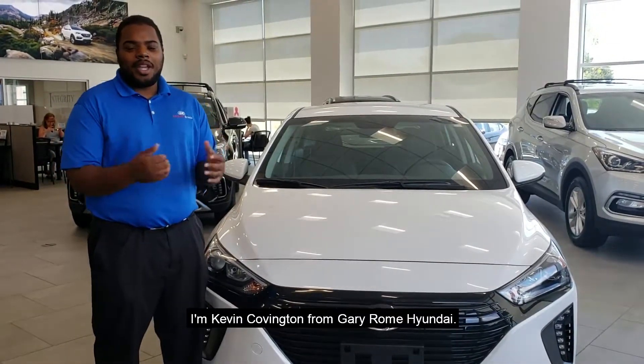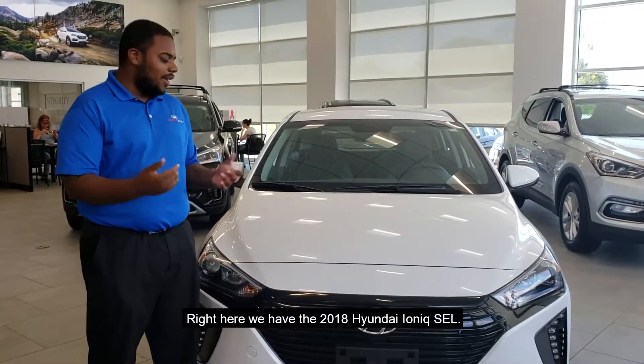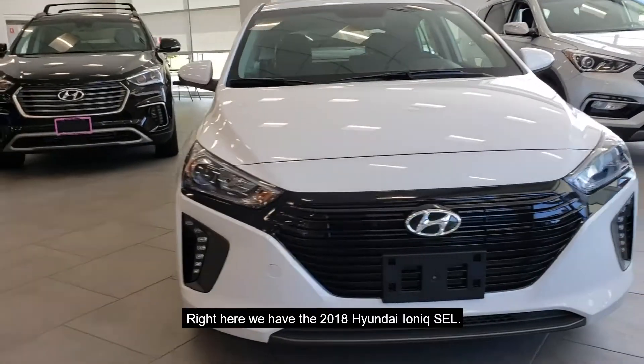Hello, welcome to Gary Whom Auto Group. I'm Kevin Covington from Gary Whom Hyundai. Right here we have the 2018 Hyundai IONIQ SEL.